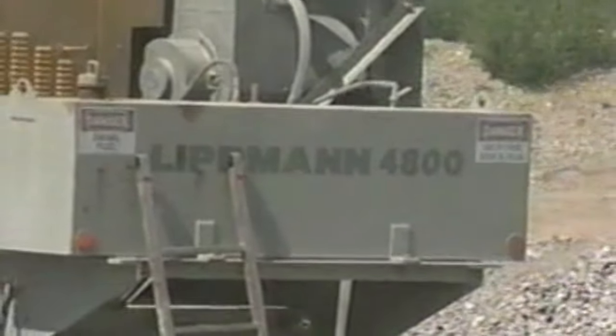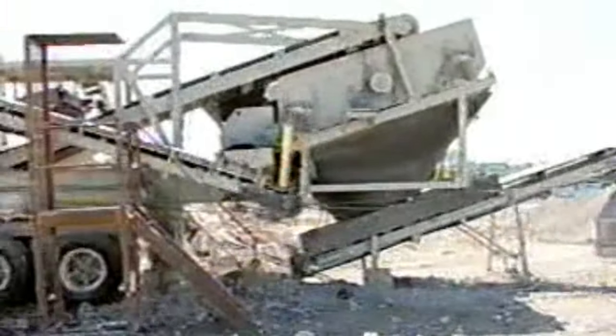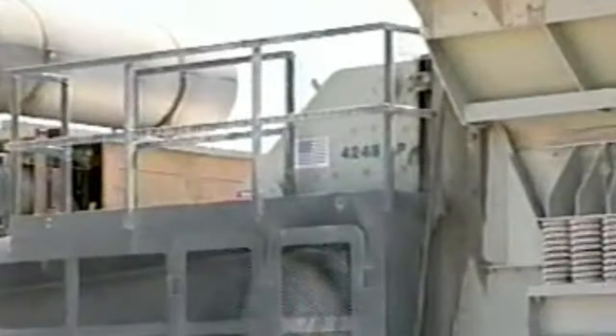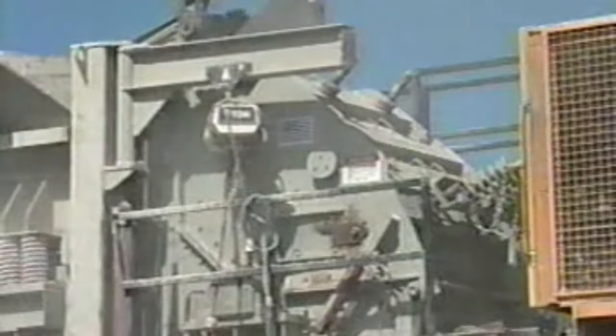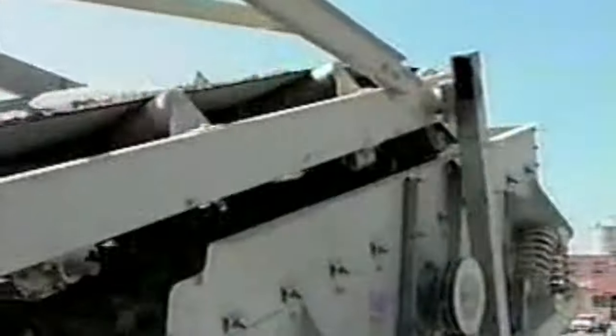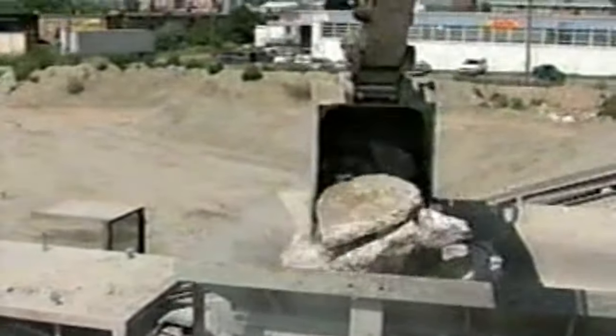Lippmann's 4800 Series Portable Impact Crushing Plants are the ultimate, completely self-contained, easy-to-transport crushing plants that offer contractors more of the features they need. The Lippmann 4248LP Impact Crusher features a large, superior rotor design truly built to handle the daily punishment of recycled materials. Adjustment from the exterior of the crusher is easy for optimum product size control. The 4248LP offers a greater reduction ratio and the flexibility to produce a variety of saleable materials while lowering your cost per ton. With the reliable Lippmann 4800 Series Portable Plant, you'll benefit from maximum efficiency, outstanding performance, and compact portability, easily moving from job to job to make you more profitable.